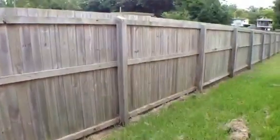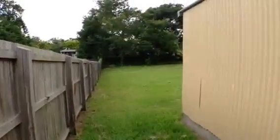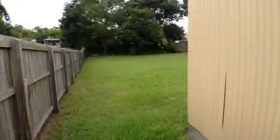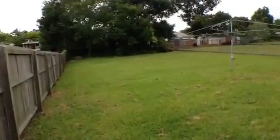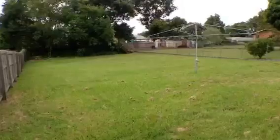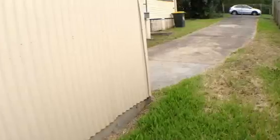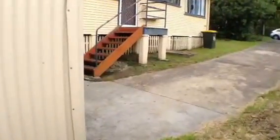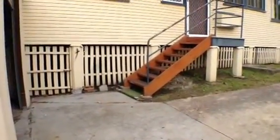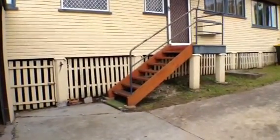And just going around to the backyard. You'll see the yard is fully fenced, fairly level and fairly easy to maintain. That concludes our video walkthrough tour of 16 Southern Cross Avenue, Darra. I hope you've enjoyed your tour. And if there are any further queries that you have about the property, please contact Maison Real Estate.